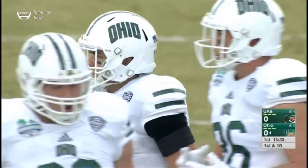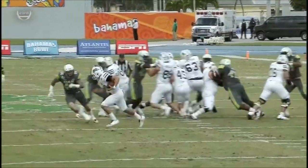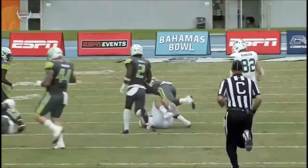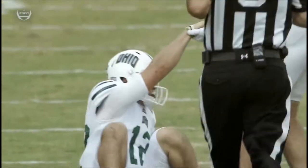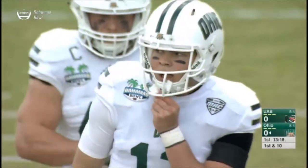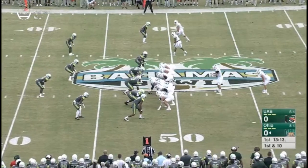That's what this offense brings with OC Tim Alvin. They're going to make you defend the whole field — east, west, north to south, sideline to sideline — because Nathan Rourke is not going to just keep the ball into the belly of the running back. He's going to pull it and gain positive yards just like he did on that play right there. Terrific opening drive here now for Ohio.